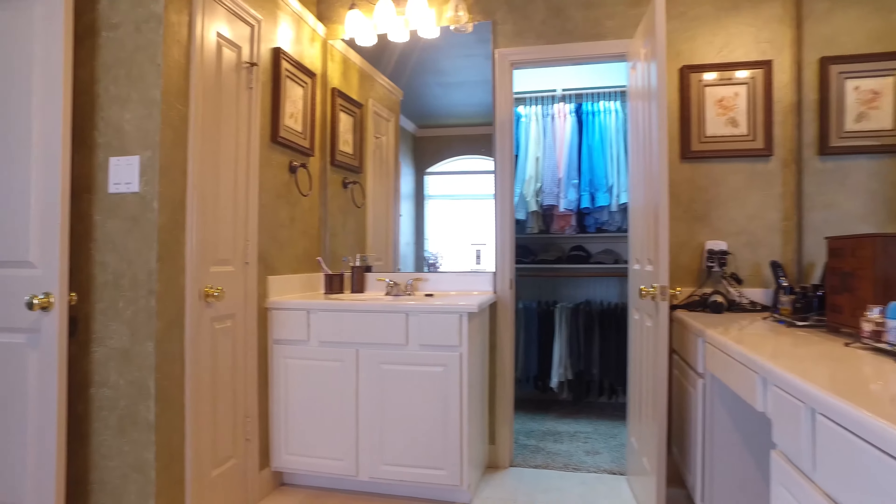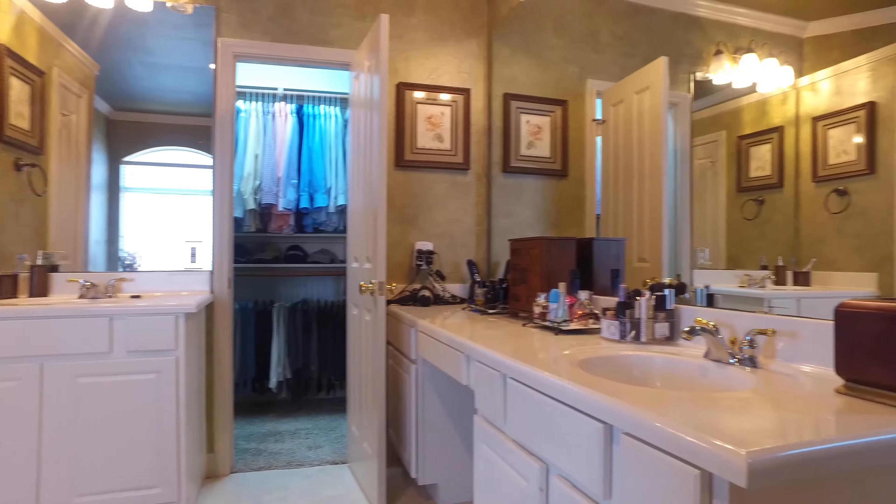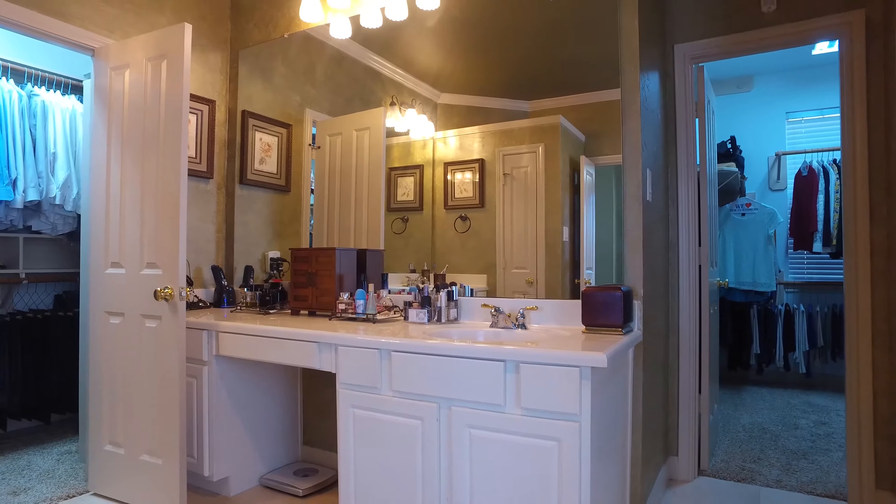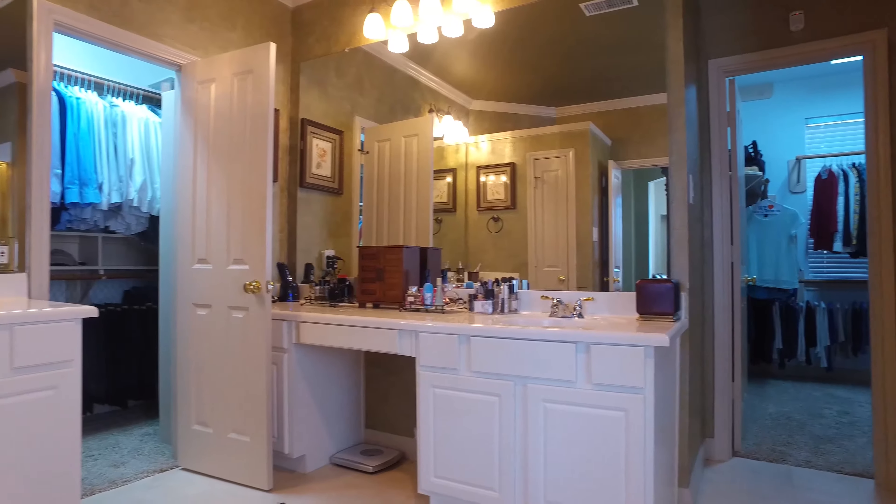You have separate sinks and a large walk-in closet with a lot of countertop space — two large walk-in closets. How convenient. Which one would you pick?